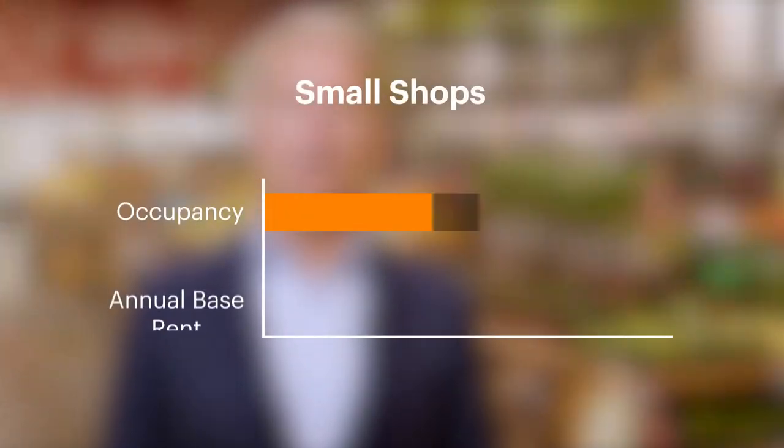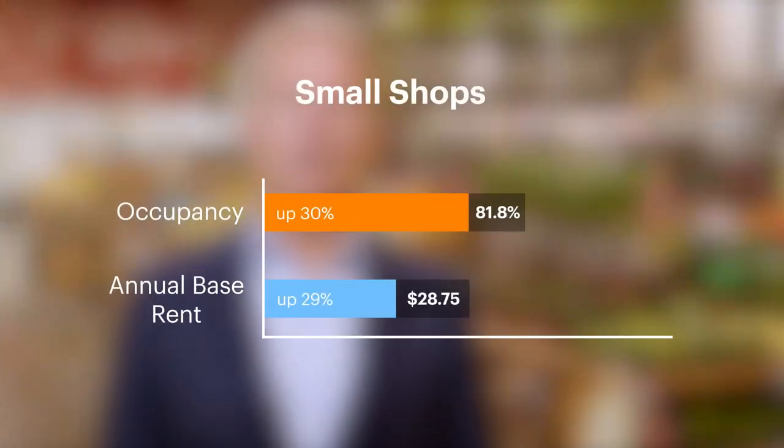Importantly, we also drove follow-on leasing in our small shops, which increased by over 30%. As we like to say at Bricksmore, great real estate matters, but great people matter far more. I can't wait for you to meet the team that's delivered all of this value for our stakeholders.